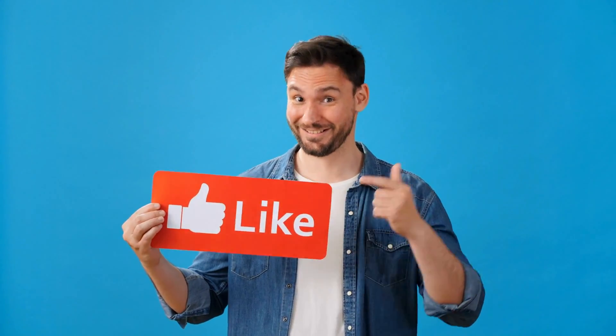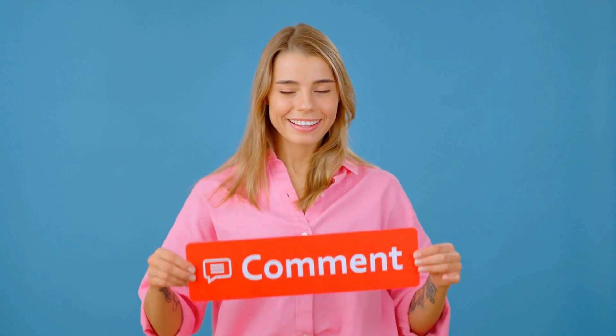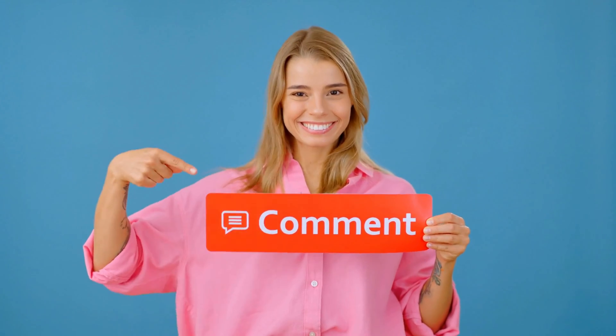Hold on a sec, guys. If you're enjoying this video and finding it useful, why not give it a thumbs up and subscribe to our channel? Don't forget to drop a comment below as well — we love hearing from you.